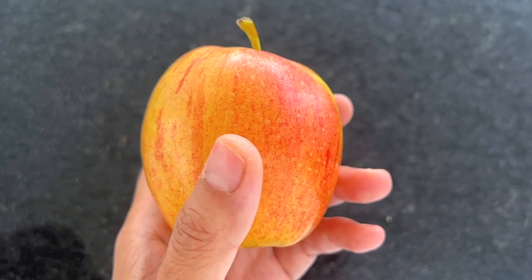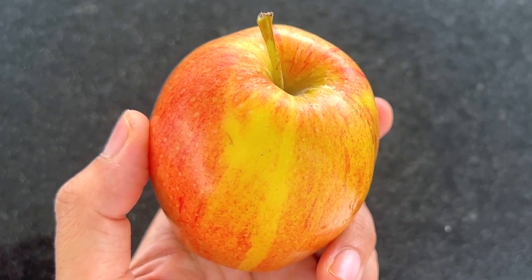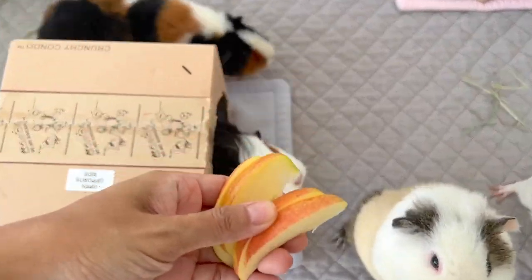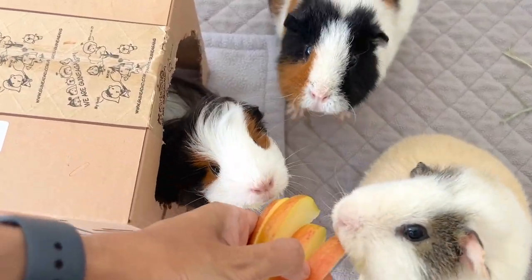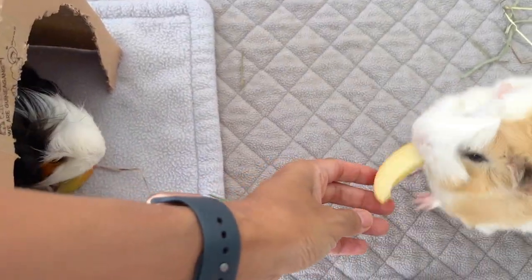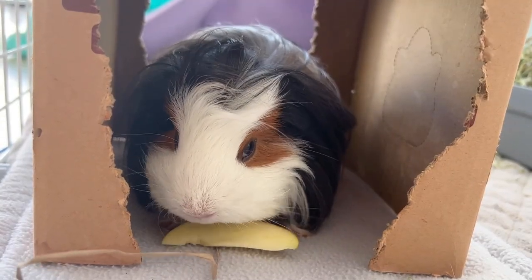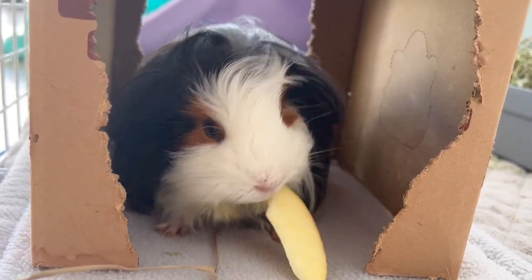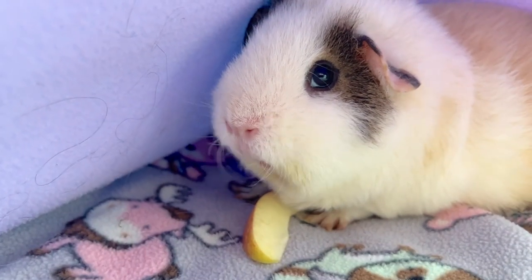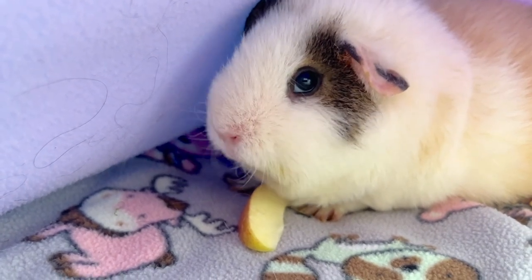Don't be afraid to give your fur baby treats. Your guinea pig's favorite fruits are the best treats. Normally, you would only give a small piece of fruit no more than 3 times a week. But since you want to help their appetite, you can make a small exception. You can give a slightly larger piece than usual without going overboard. Fruit is very sweet, so always use it in moderation.